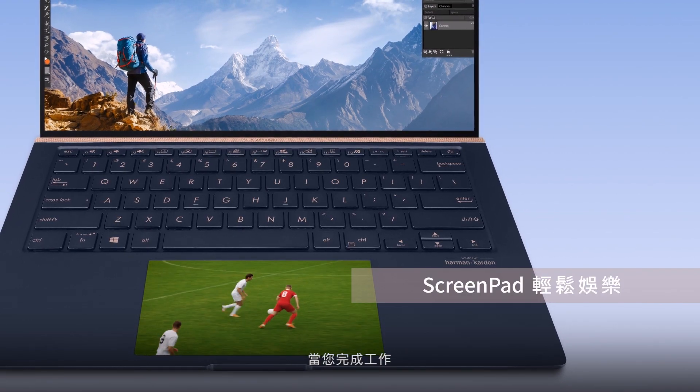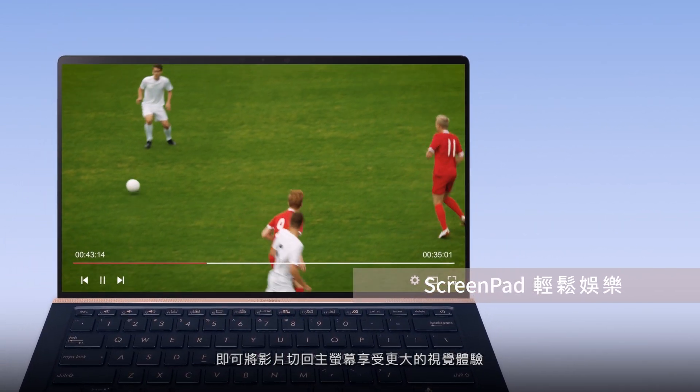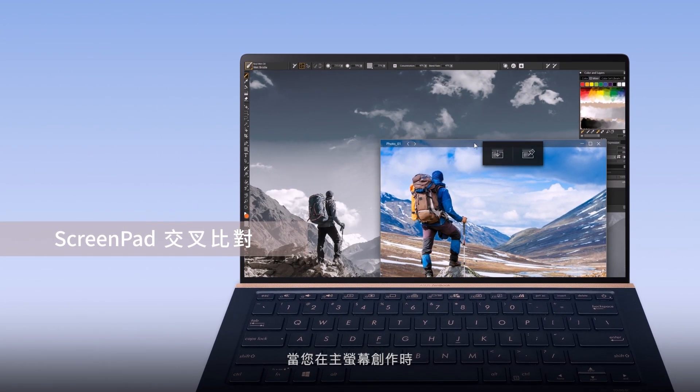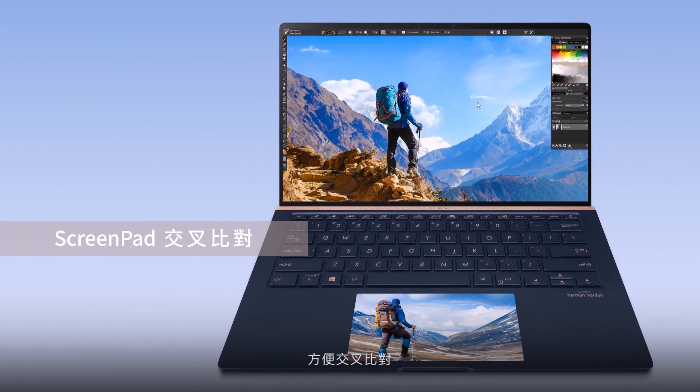When you're finished with your work, launch the video on the main screen with a single tap and enjoy the bigger viewing experience. You can also pull photos or documents down to ScreenPad for cross-referencing when you're creating content on the main screen.